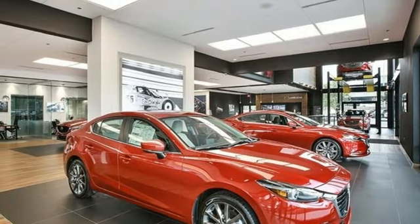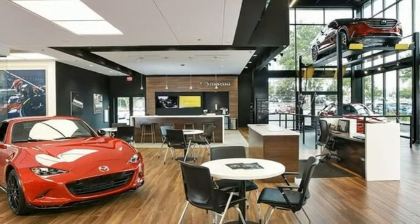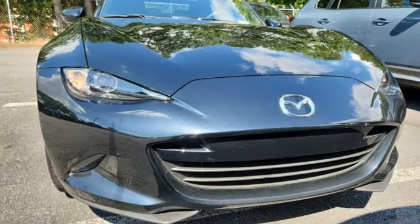Front heated leather bucket seats. Streaming audio. Manual tilting steering column. Wireless phone connectivity. And automatic transmission.